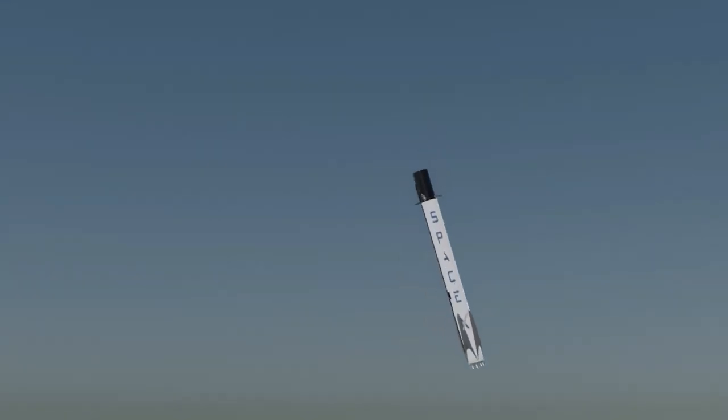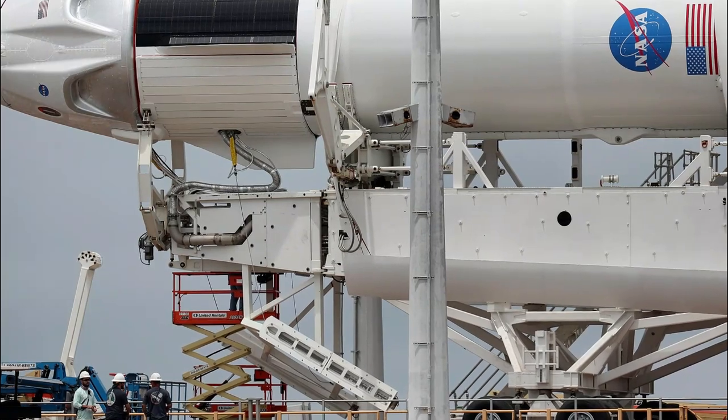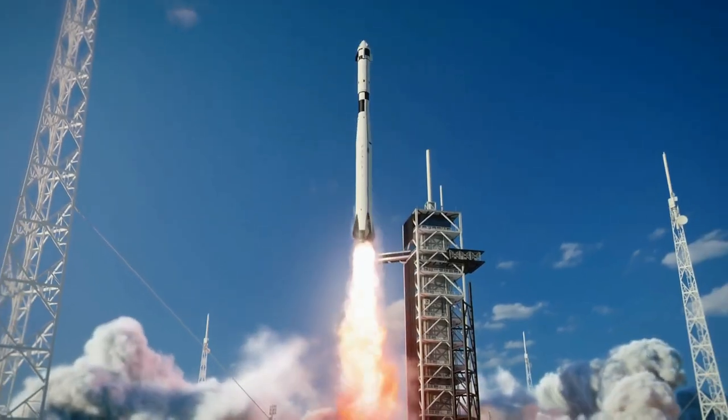In addition to the rockets themselves, SpaceX has developed innovative technology to enable their reuse. The company has created a grid of drone ships and landing pads to enable the first stages of the Falcon 9 to land safely and be reused. SpaceX is also developing a next-generation spacecraft called Starship that will be fully reusable and capable of transporting humans and cargo to Mars and beyond.